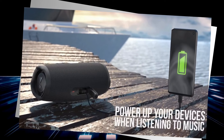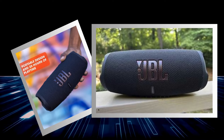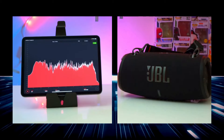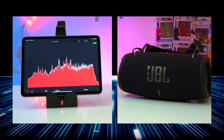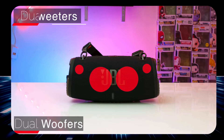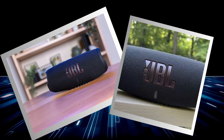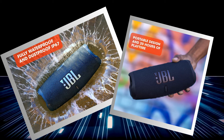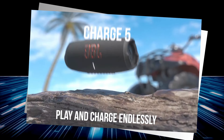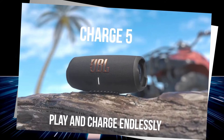Thanks to Bluetooth 5.1, the connection is rock solid, meaning you won't miss a single beat even when you're busting out your best dance moves across the room. And here's the cherry on top: Party Boost technology. Sync multiple JBL speakers for a surround sound extravaganza that'll make your neighbors wish they were invited. Imagine turning a simple gathering into a full-blown concert experience with immersive audio that fills every corner of your space. The JBL Charge 5 isn't just a speaker — it's a portable powerhouse, a party starter, and your next adventure's best friend. It's a necessity for anyone who loves music and adventure.